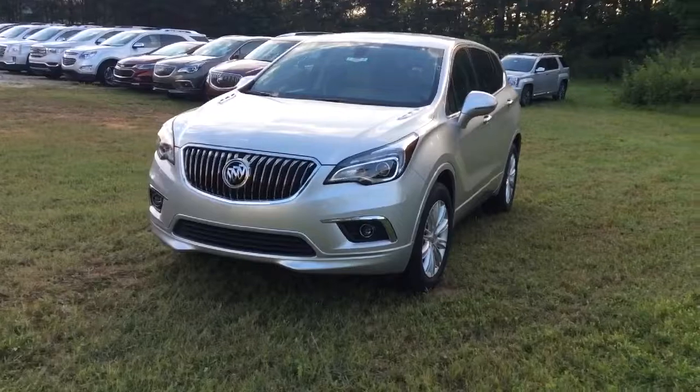Hey William, this is Fabian down here at Jimmy Gray Chevrolet. Give us a call at 706-453-2500. Here it is,